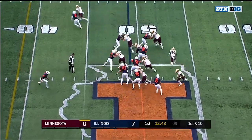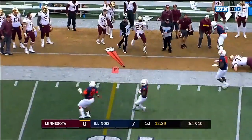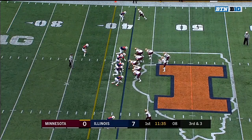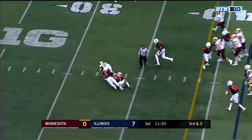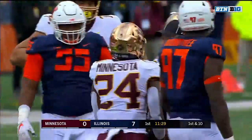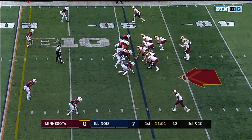Seth Green in at quarterback — they put him in often for the Wildcat — but he hands it off to Ibrahim. Third and three, up the middle. Ibrahim gets the first down, but that was a run last week that once they got to the second level, Maryland kept the distance. Ibrahim, the redshirt freshman.